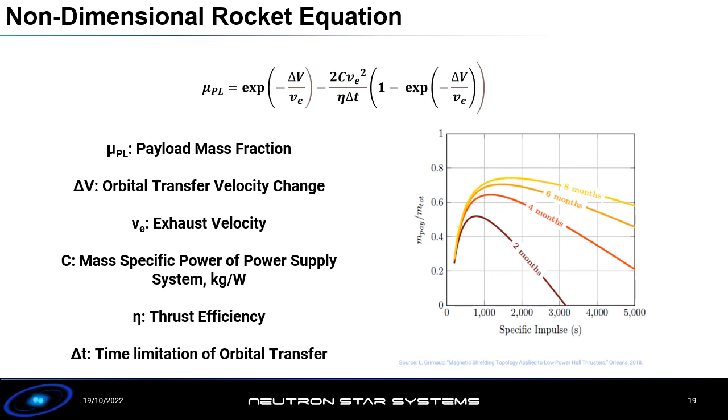Taking into account the delta-v and typical propulsion and alpha parameter characteristics, when we plot payload mass fraction across different specific impulses, relaxing the transfer time from two to four to six to eight months allows higher payload mass fractions, because we don't need as much power. However, there is an optimum specific impulse beyond which increasing ISP actually reduces your payload mass fraction — going to higher ISP requires more power to maintain thrust, which worsens the payload mass fraction. For commercial missions to GEO with around six months orbit raising, the optimum ISP is around 1,600 seconds, which explains why Hall effect thrusters are so popular for all-electric satellites.